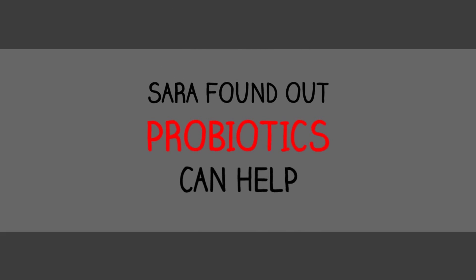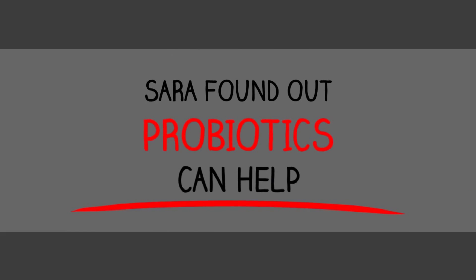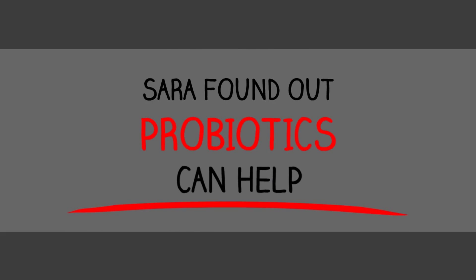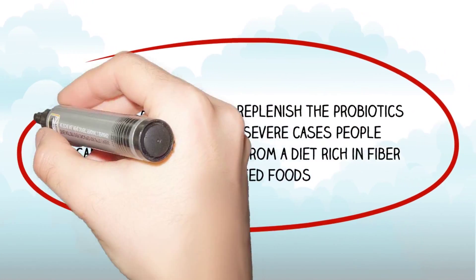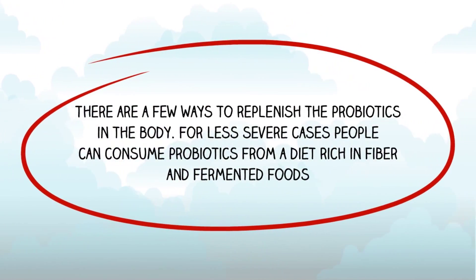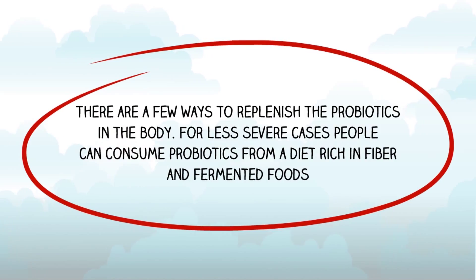Sarah's research found that probiotics are able to help restore bacteria to that ideal healthy ratio of 9 to 1. There are a few ways to replenish the probiotics in the body, depending on how severe the imbalance in the gut flora is.